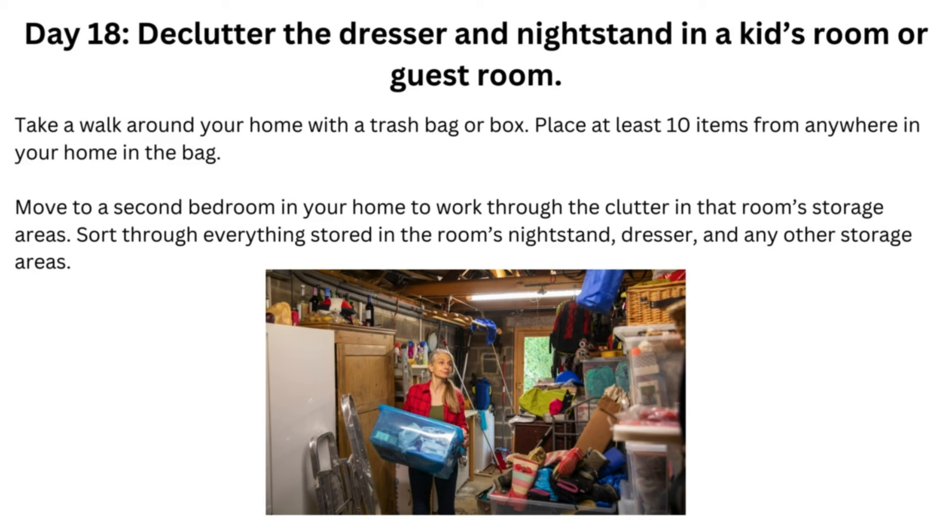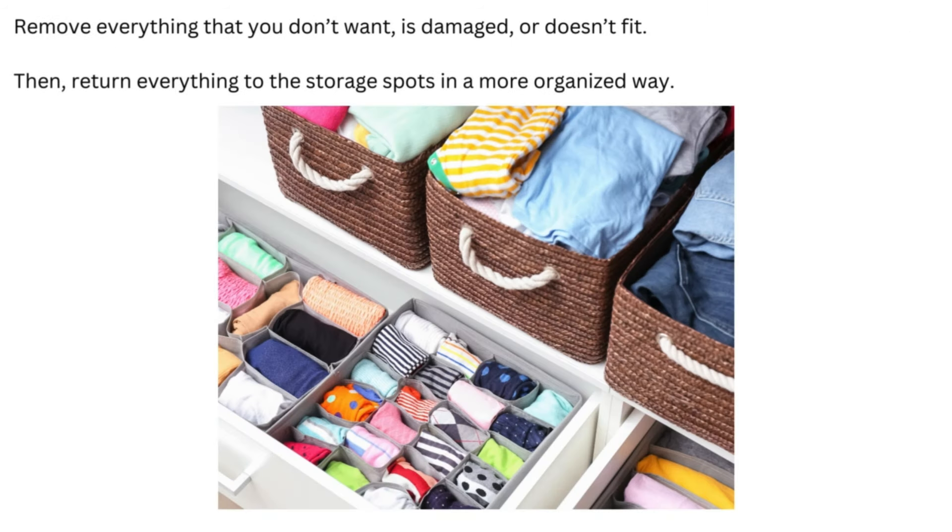Day 18: Declutter the dresser and nightstand in a kid's room or guest room. Move to a second bedroom in your home to work through the clutter in that room's storage areas. Sort through everything stored in the room's nightstand, dresser, and any other storage areas. Remove everything that you don't want, is damaged, or doesn't fit. Then return everything to the storage spots in a more organized way.